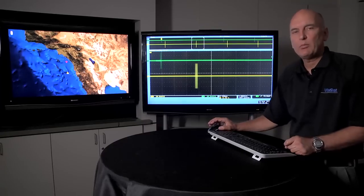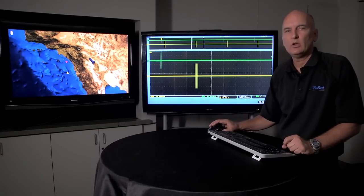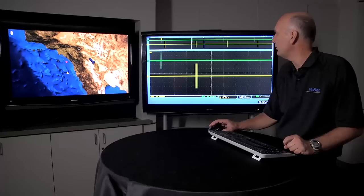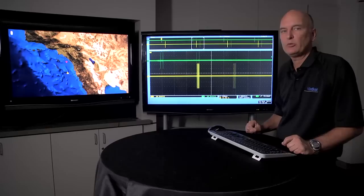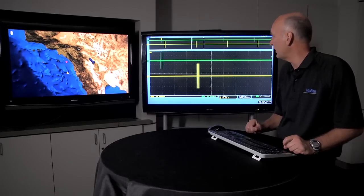The Virg is capable of responding to all Mark 12a modes. Right now we're responding to a mode 3A. If we change the interrogator to interrogate with a mode C, you can see the interrogation changed and we respond with the altitude of that platform.